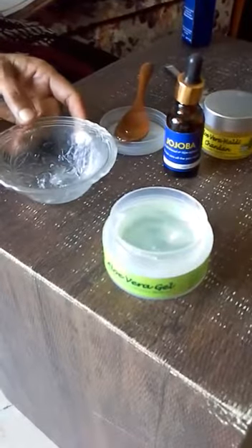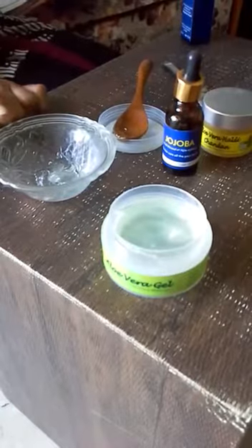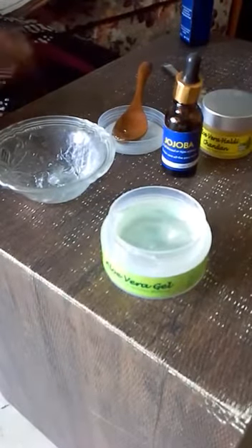If you use this combination every single day, 365 days a year, before you layer your face with anything else, over a period of time you will see a change in your skin.